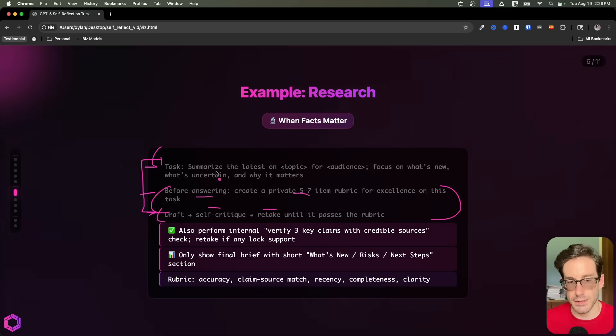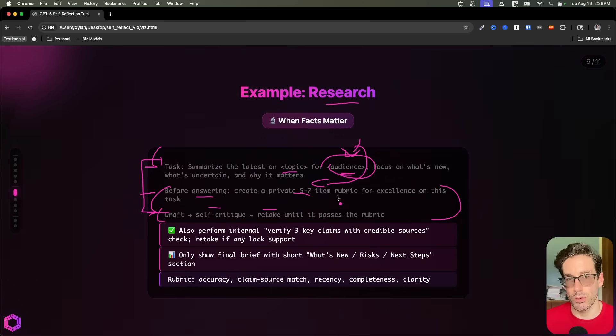The thing that will vary is the task — what is the AI doing? In this case, it's doing research. We wanted it to research a specific topic for a specific audience. This is going to be key because stating an audience will dictate what categories are inside of the rubric that the AI decides.